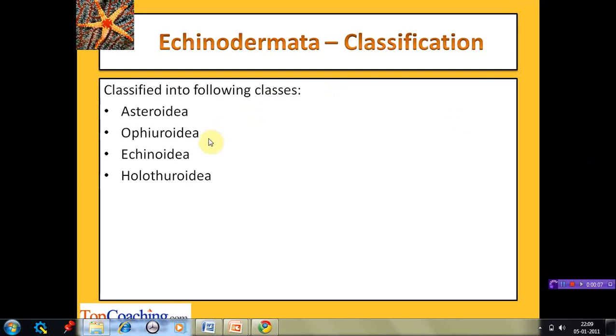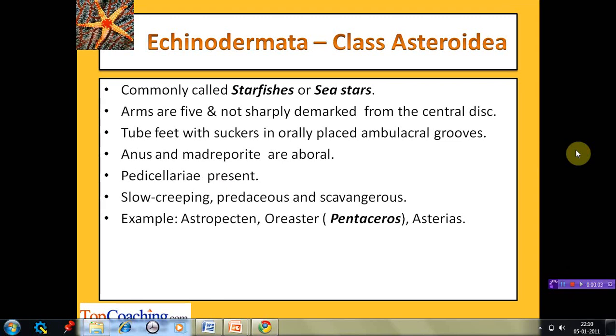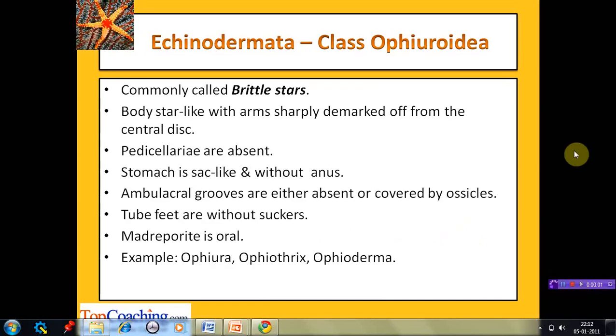Phylum Echinodermata is further classified into the classes Asteroidea, Ophiuroidea, Echinoidea, and Holothuroidea. The class Asteroidea members are commonly known as starfishes or sea stars because of their star-like appearance. They have five arms that are not sharply differentiated from the central disc. The tube feet consist of suckers placed in ambulacral grooves. The anus and madreporite are aboral in position. Pedicellariae are present for cleaning the surface. They are slow, creeping, predaceous, and scavengerous in nature. Examples are Astropecten, Oreaster (also known as Pentaceros), and Asterias.